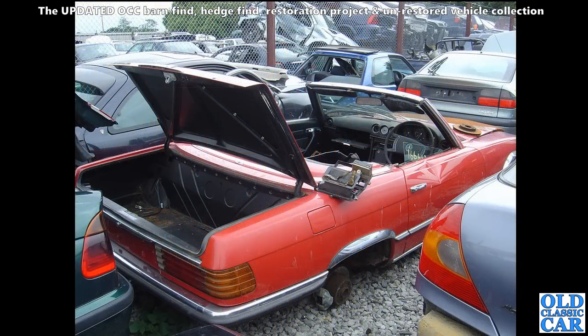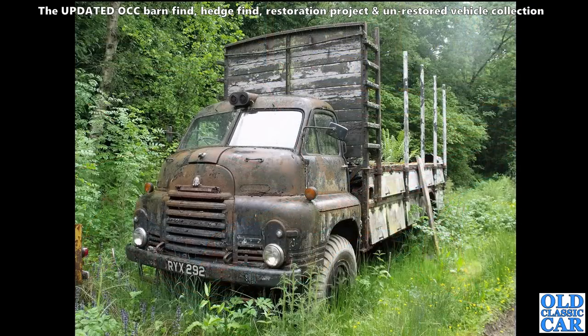And in a scrapyard closer to home I spotted the remains of this 107-series Mercedes SL. Very nice car, very quality car, but it's got those tacked-on chrome wheel arch extensions which may be hiding a bit of rust. This was in a field down in Shropshire.